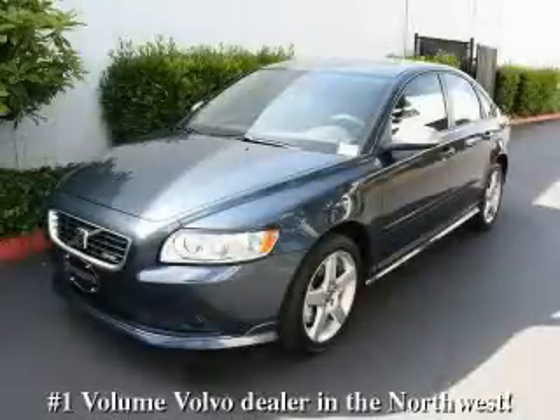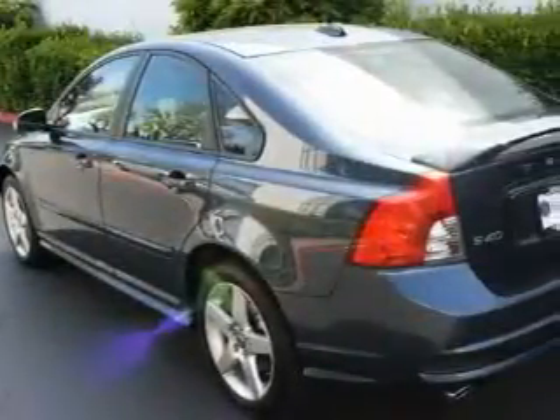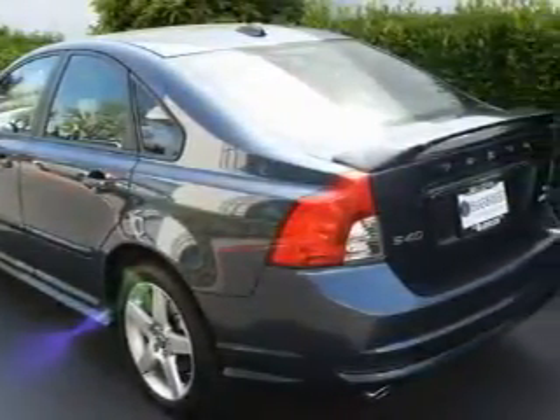This is a brand new 2010 Volvo S40. It features a 2.5-liter, five-cylinder engine, an automatic transmission, and four-wheel drive.